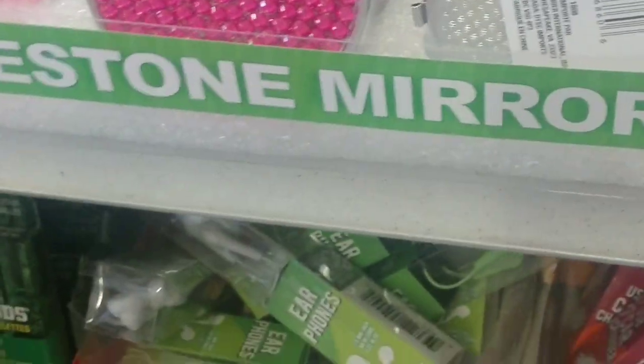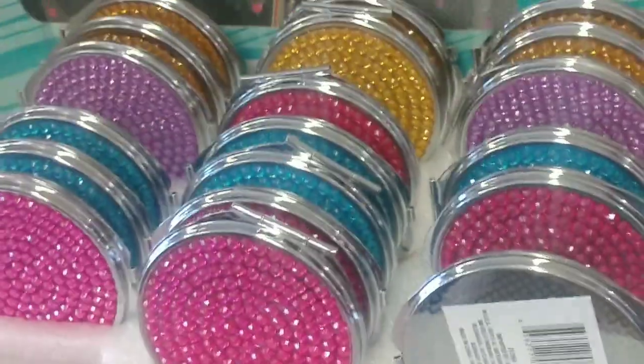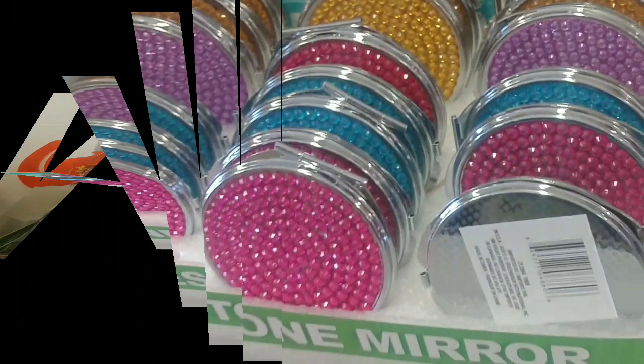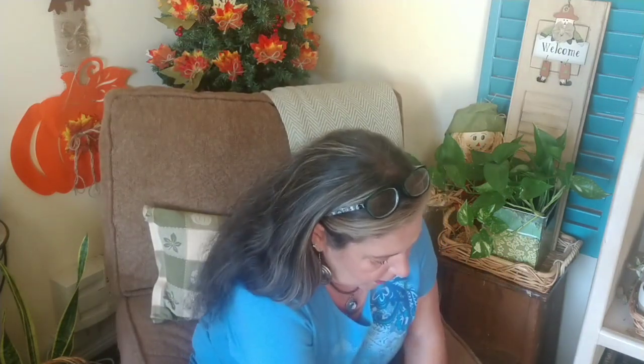I'm at the register cashing out and they have these new rhinestone mirror compacts in a variety of colors — super cute. Amazing how in 48 hours they can completely change out the product in a store. Let me show you quickly my haul and what I got — this haul is going to be mixed from Monday's purchases and today's purchases.